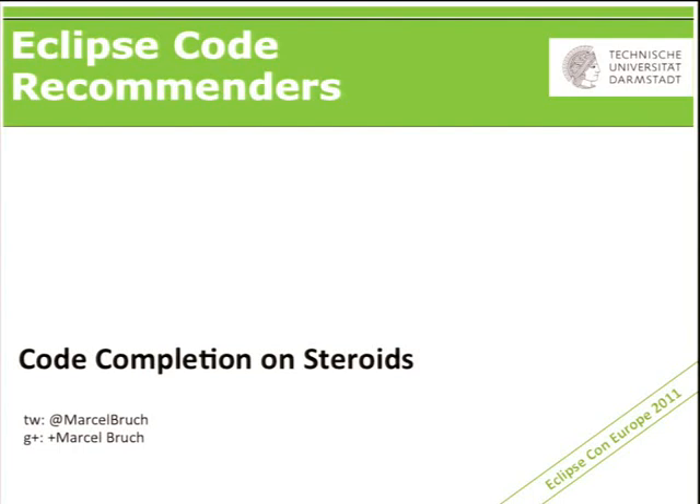First, let me start: who of you is reading source code on a daily basis to understand how APIs work? Okay, so almost everyone. Who's using code search engines? Not so many. Anyway, the talk is for you — for those guys that have to read source code to understand how to learn APIs.